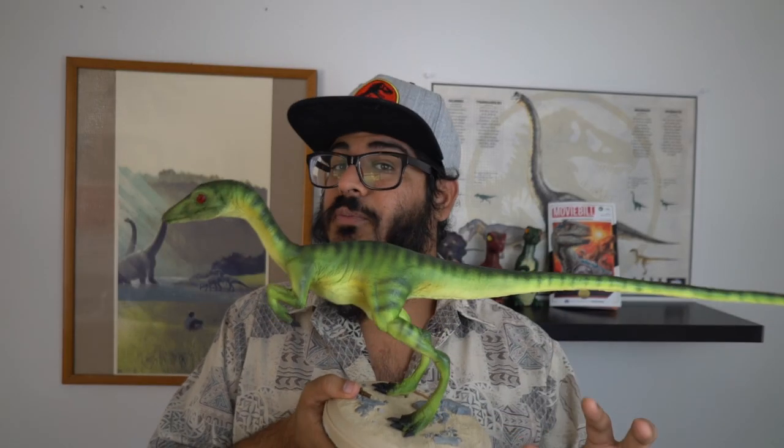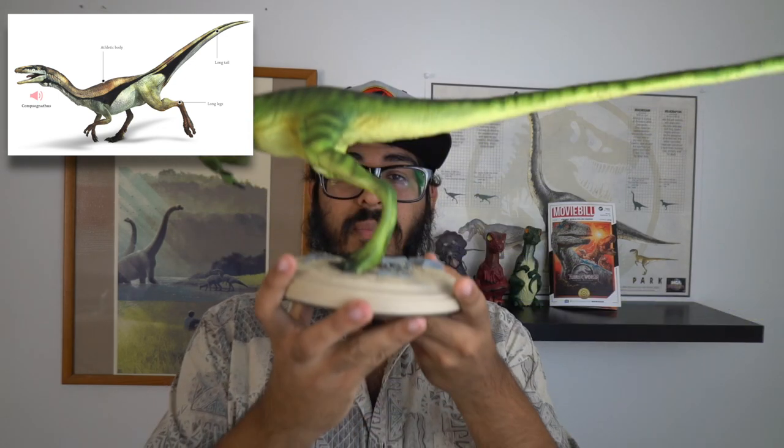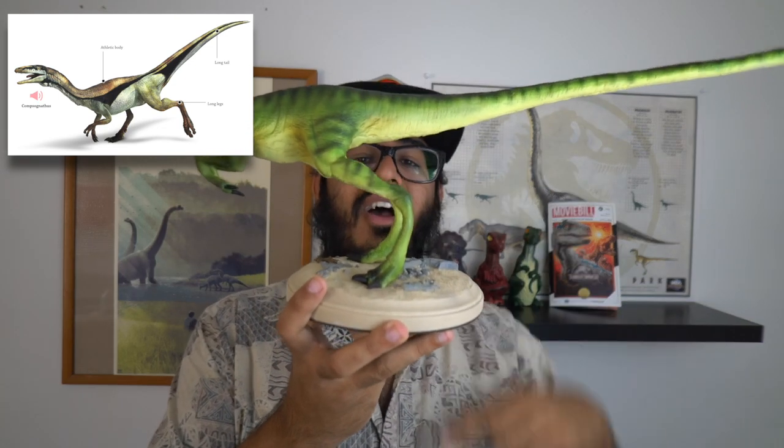Would you eat a Compy? I think I would. The Compies came in at about seven-ish pounds and could be anywhere from three to five feet — though remember these are just estimates, so they could have been quite a bit bigger. They had nice-sized forearms for daily activities and were a theropod dinosaur, standing bipedally on two feet.